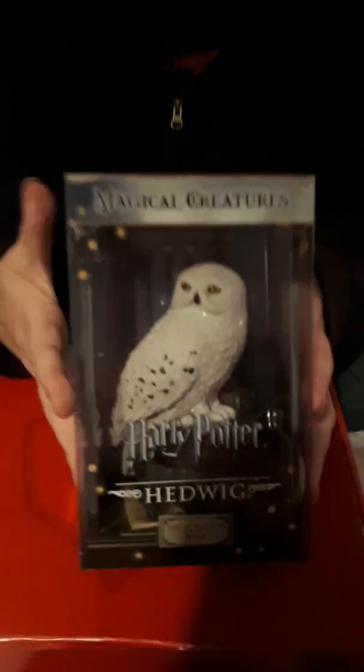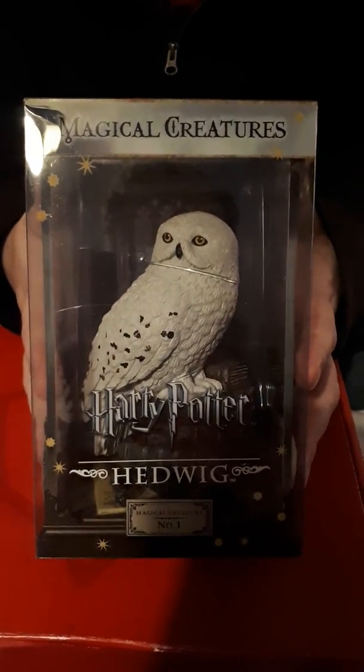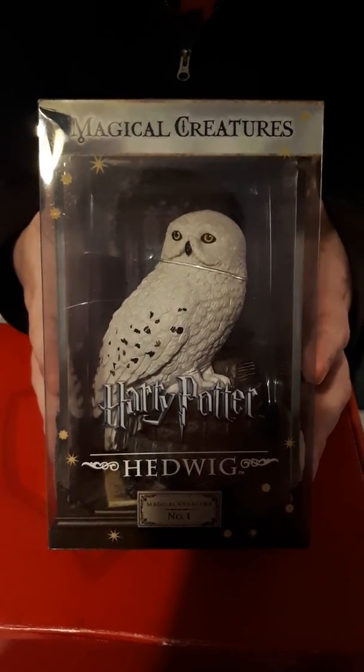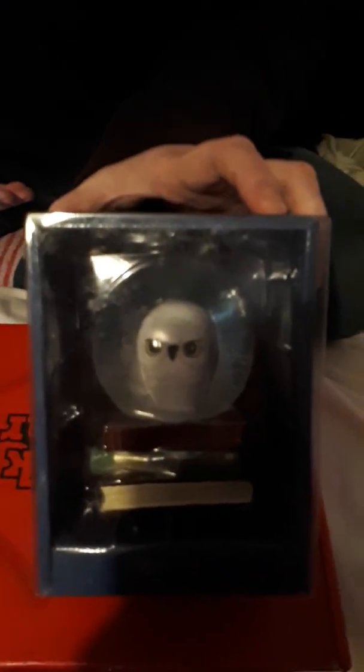First of all, I got the chess set - you know, the Harry Potter chess set. Anyone needs one of them! Then I have this snow globe. I keep saying that I want to get snow globes and all that, so this kills two birds with one stone.